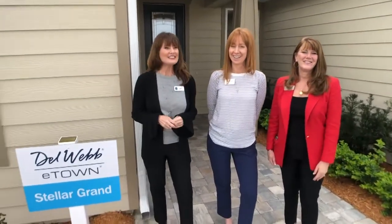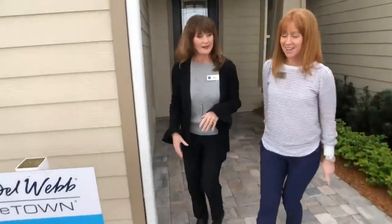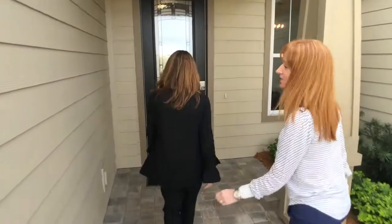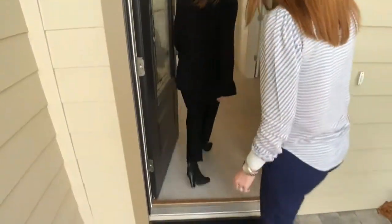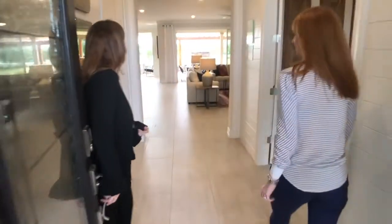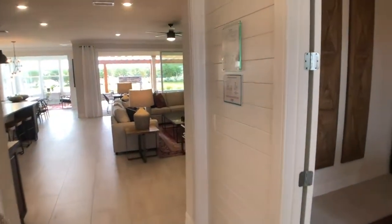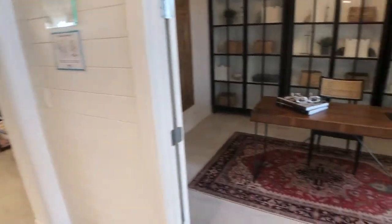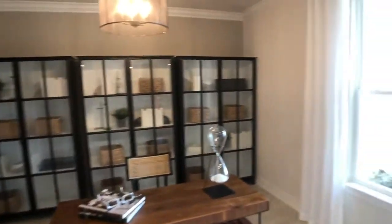We're gonna head on inside and take a look at this model — when we go in, you can tell us all about it. So welcome in. This is our Stellar Grand Floor Plan. Nice open floor plan as soon as you walk in. This home shows at 3,492 square feet and it features four bedrooms and four baths.